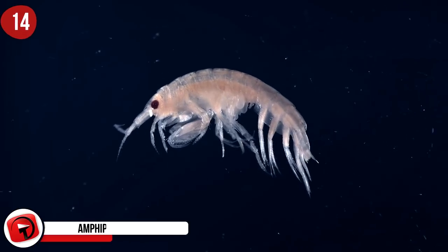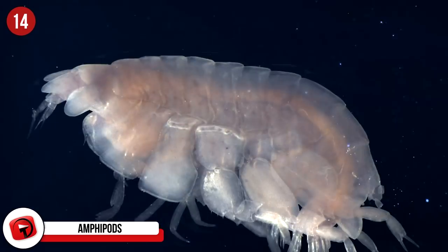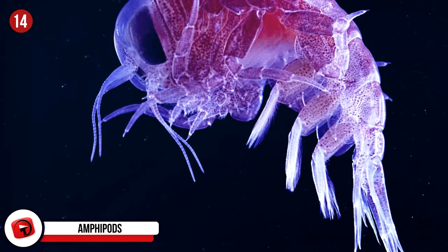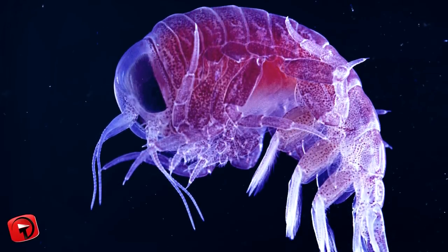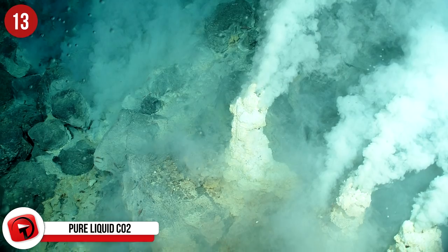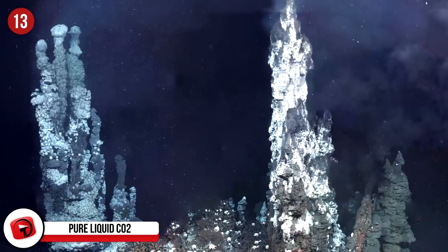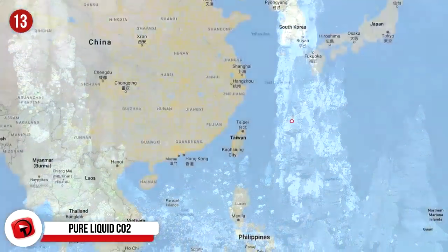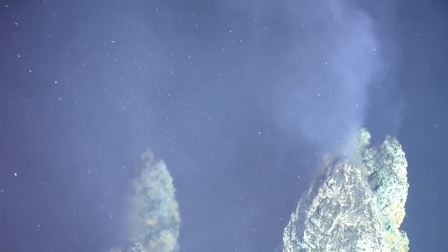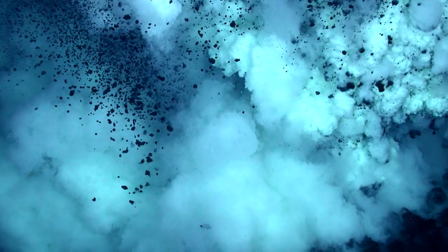Amphipods: These deep-sea creatures bear a striking resemblance to large fleas and have been discovered at depths of 5,600 feet. They're scavengers that feast on debris from decaying plant and animal matter that has made its way to the ocean floor, and also serve as a food source for larger animals. Also notable is the champagne vent in the Okinawa Trough near Taiwan — the only place underwater where liquid carbon dioxide exists. Discovered in 2005, many believe these vents may be where life initially began.